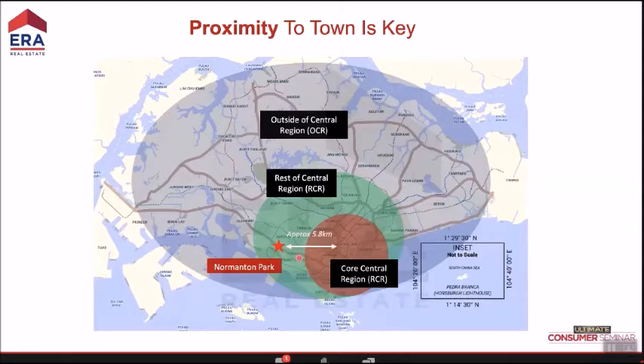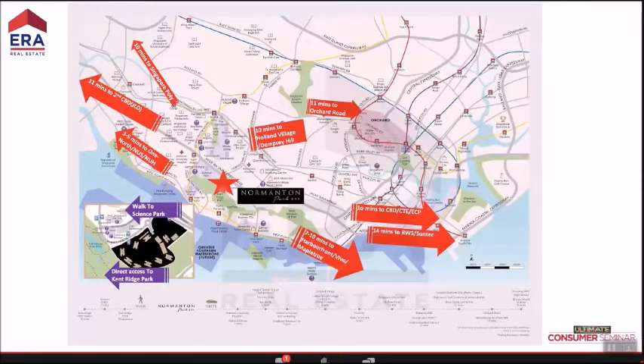In practical terms, Momentum Park is 7–10 minutes drive to VivoCity/HarbourFront, 10 minutes to the CBD, 10 minutes to Holland Village and Dempsey, 11 minutes to Orchard, 11 minutes to the Jurong second CBD, and just 3–5 minutes to NUS. Right next door is Science Park, and across the road is Kent Ridge Park — five million square feet of green space.